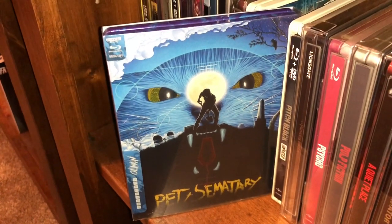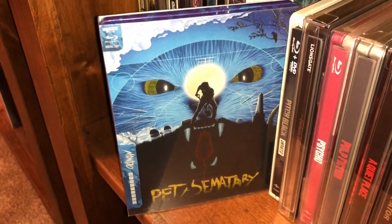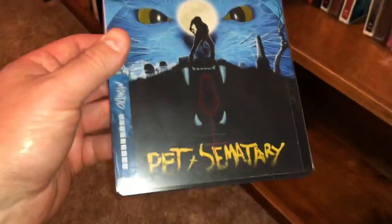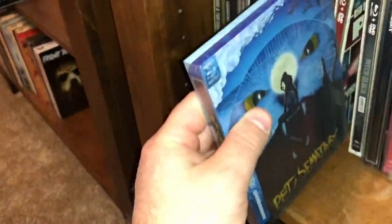This is the ultra Blu-ray and regular Blu-ray, came with a digital copy — this is the original Pet Sematary. Excellent movie.